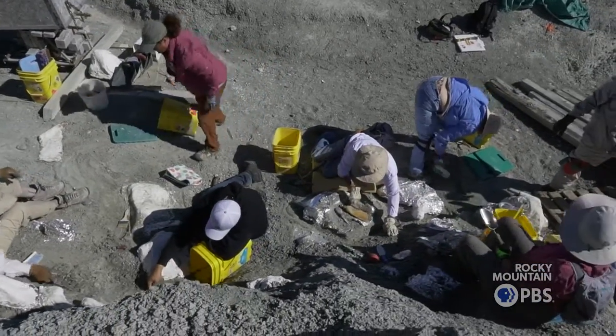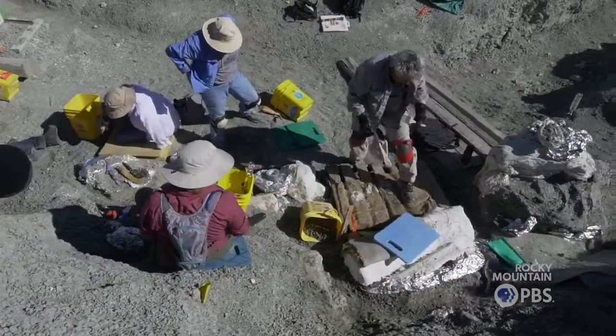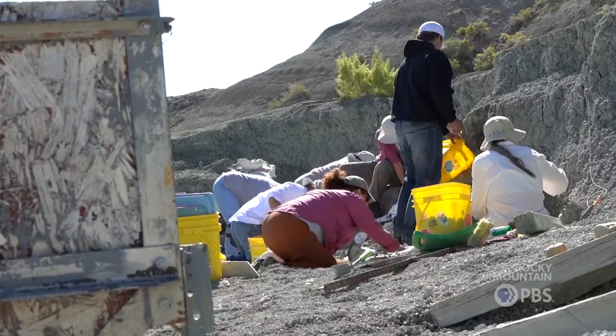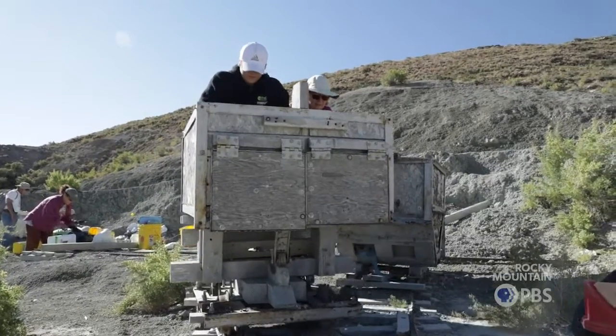Paleontology takes teamwork. When you're out here in the field, there's no ego. We aren't two voices, we aren't three voices, we're one. And we use that voice to work together.